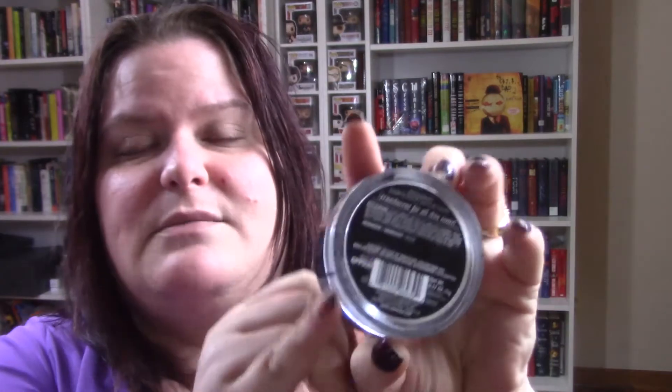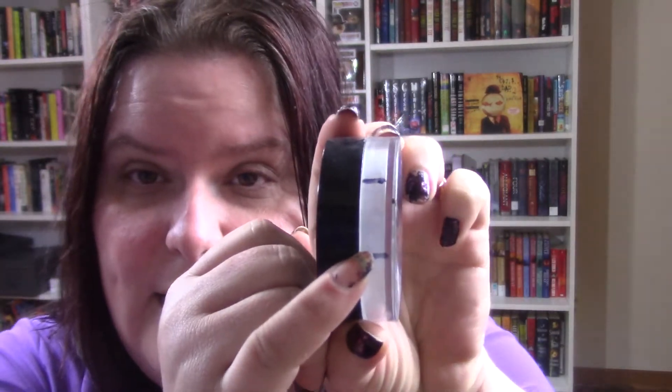The next one I have a goal on is the LA Girl Pro Powder — it's the HD High Definition Setting Powder. I wanted to use up to a certain mark and I did. This is really good; it does keep you matte. However, there's not a lot of product in here — I didn't realize it's only 0.17 ounces, so I hit the goal pretty fast.